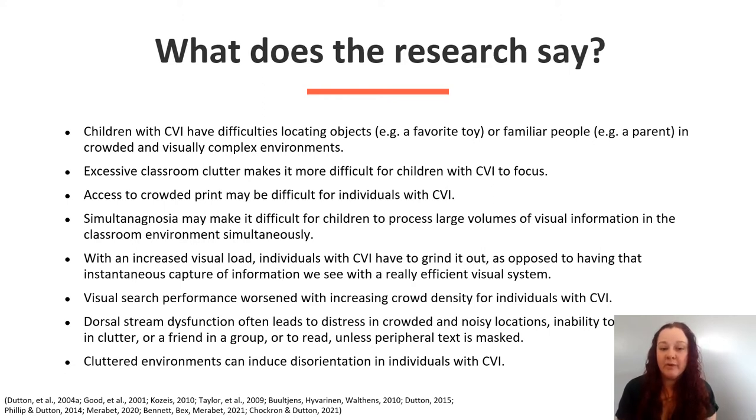Visual search performance worsened with increasing crowd density for individuals with CVI. Dorsal stream dysfunction often leads to distress in crowded and noisy places. Inability to locate an object in clutter or a friend in a group, or to read unless peripheral text is masked. Cluttered environments can induce disorientation to individuals with CVI.